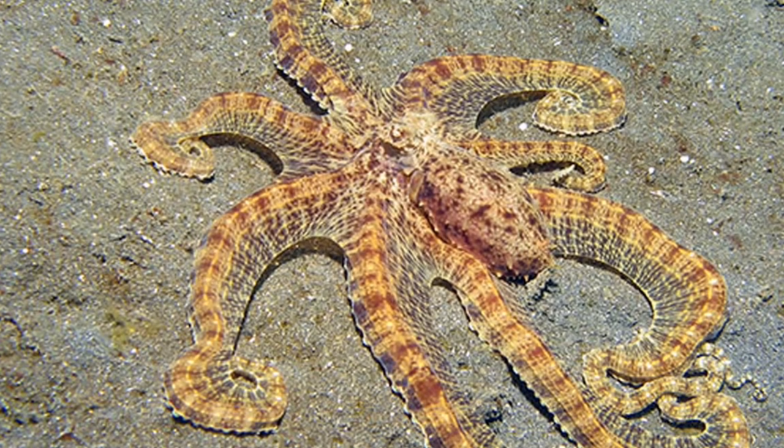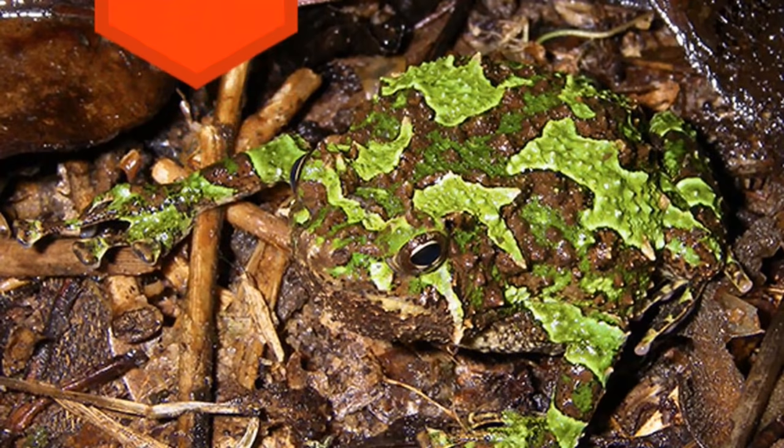11. Mimic Octopus — This Indo-Pacific octopus is a master at mimicking and imitating other animals.